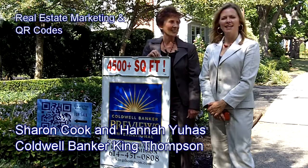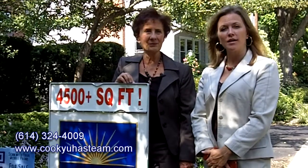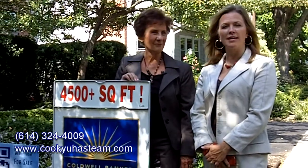Hi, I'm Sharon Cook and I'm Hannah Juhas and we're here today to tell you about our latest marketing tool to market our seller's homes on the one hand, but also to help someone who might be a buyer have a better look at what the house may look like inside and out.